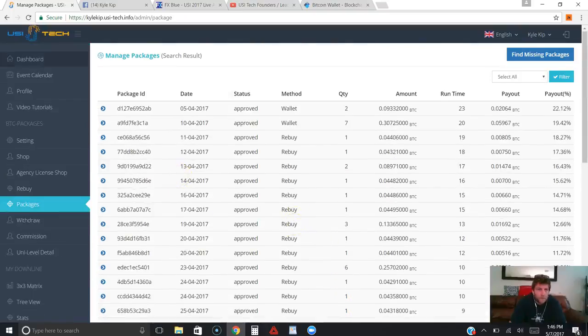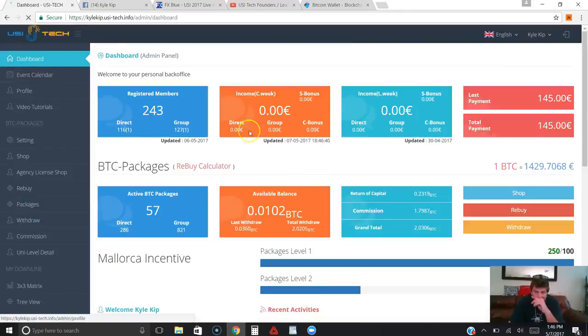My goal is to really get up to at least 100 packages as soon as I can. That's when you notice a real boost in your business — that's when you're earning just about enough every day to compound at least one package a day. So I'm actually going to go to Shop and buy more packages for myself right now.